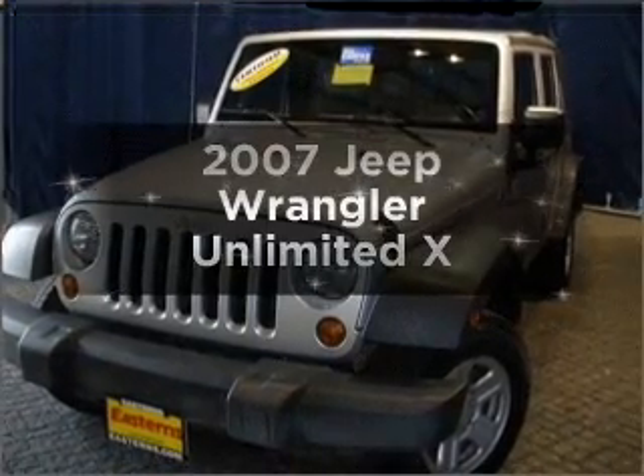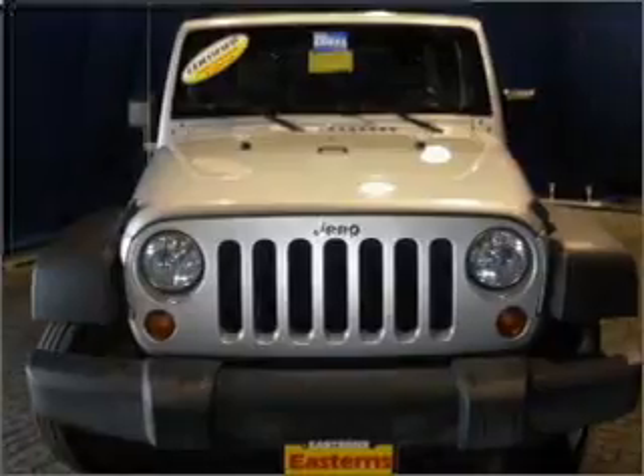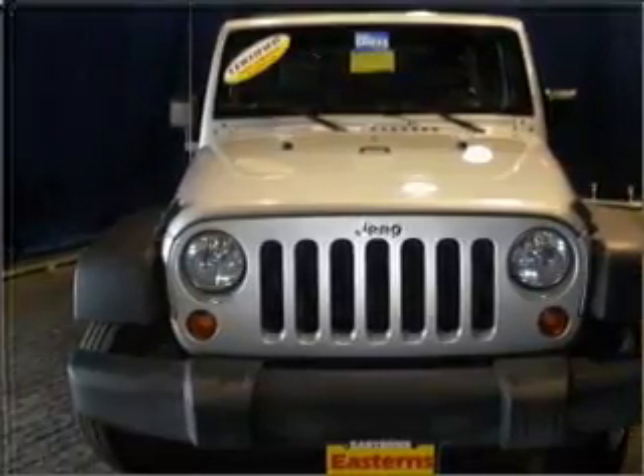Presenting the 2007 Jeep Wrangler. This is the set of wheels you've been looking for, with a reliable six-cylinder engine connected to a smooth-shifting transmission.